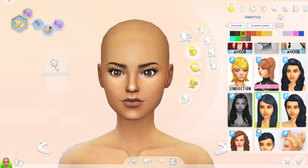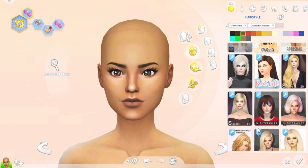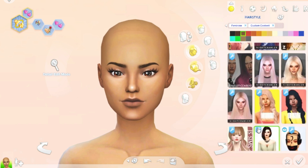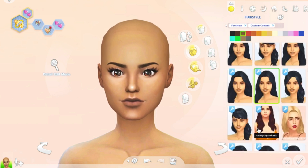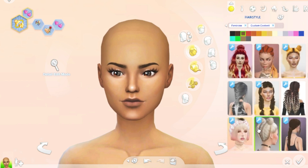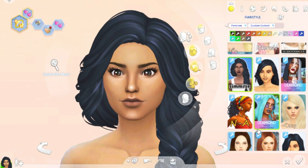I have done Merida from the movie Brave, and I have also done Belle from the movie Beauty and the Beast, so you guys can go and check those out — I will be linking them in the description.